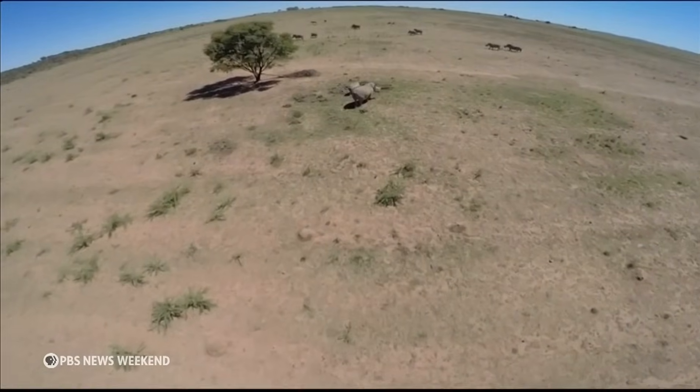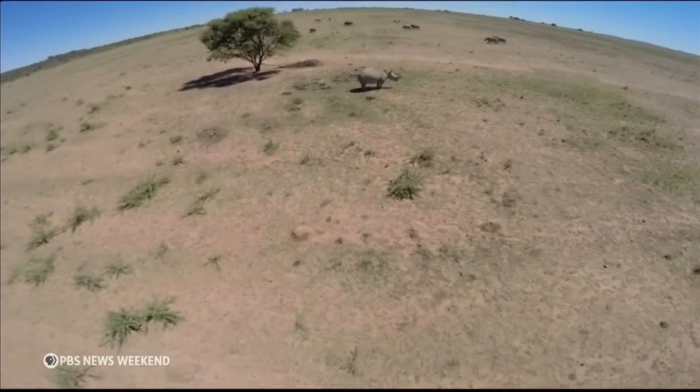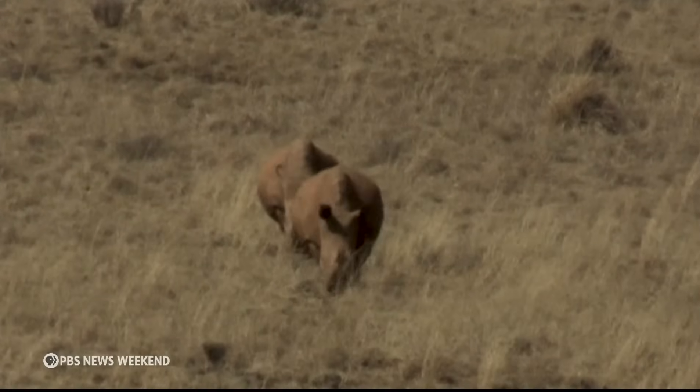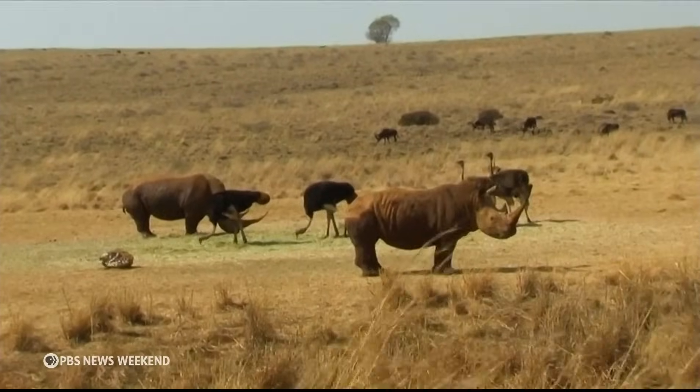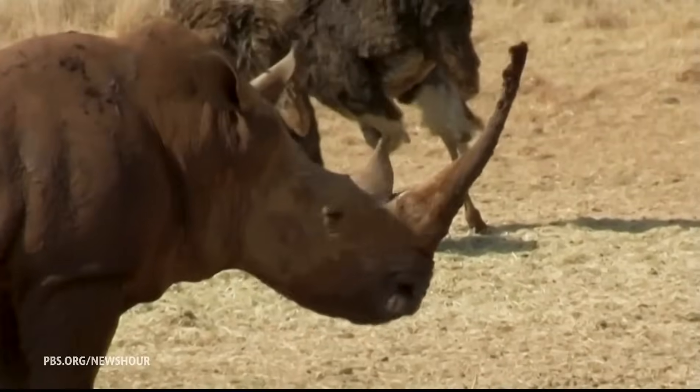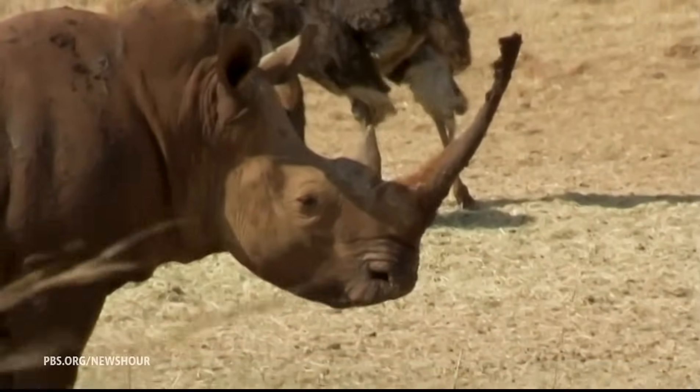South Africa has the world's largest population of rhinos, and hundreds of them are poached every year. It's a major threat to the critically endangered rhinos, driven by the lucrative black market for their horns, which are popular in some Asian countries in traditional medicine and as status symbols.